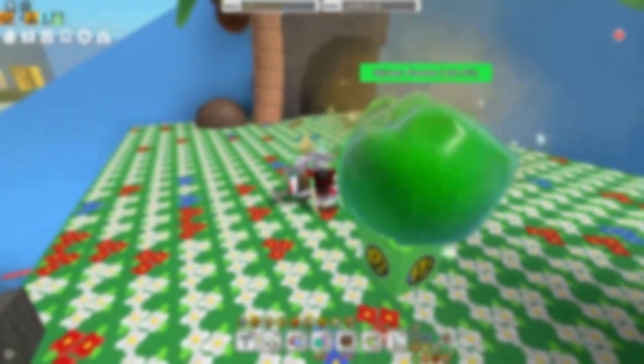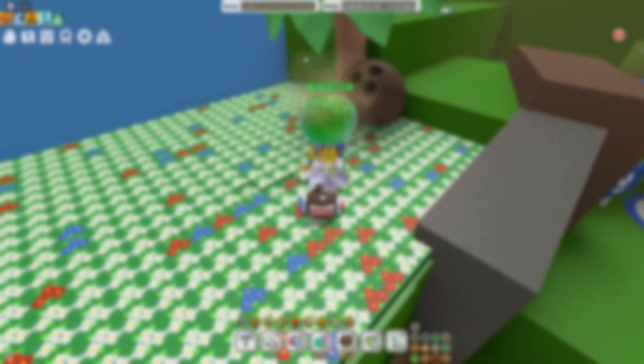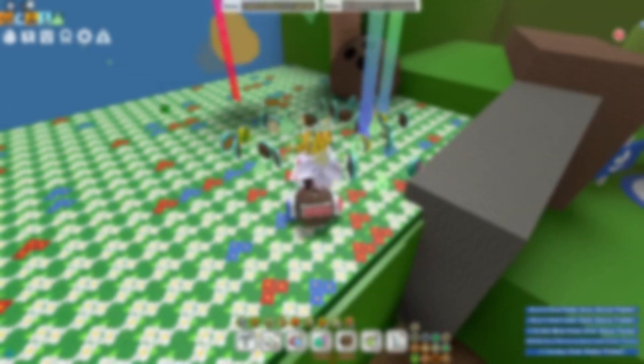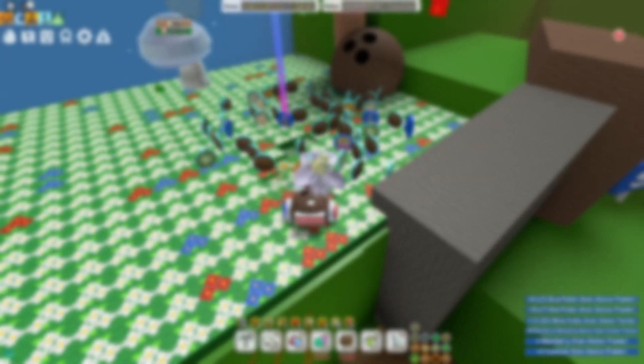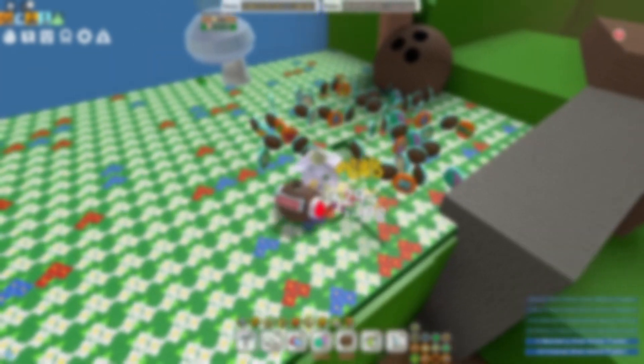Hey guys, I'm back and in today's video I'll be talking about how Bee Swarm Simulator has been confirmed to be in the new 2024 Roblox Classics event. There was a lot of speculation but it has all been confirmed when Bee Swarm got updated today and there is now a little portal on the side of the hives. Here's what that portal looks like.